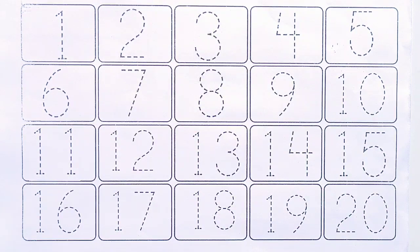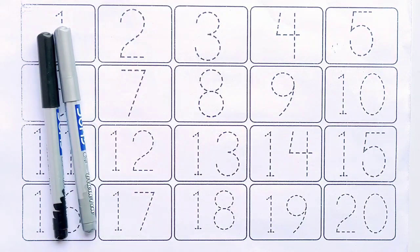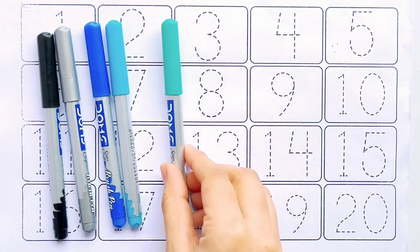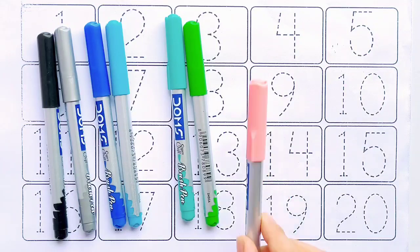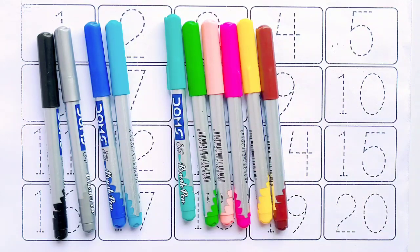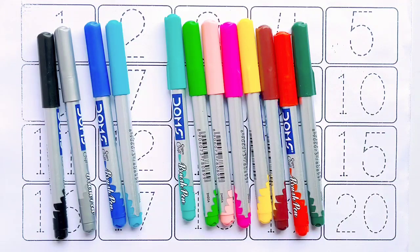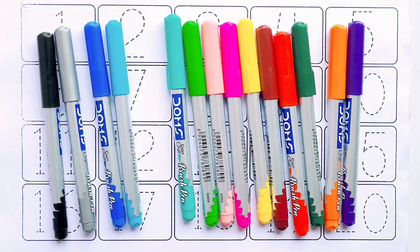Hi kids, let's learn numbers and colors name. Orange color, purple color.